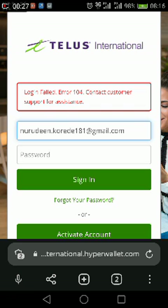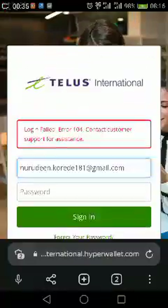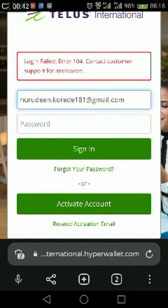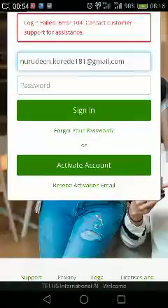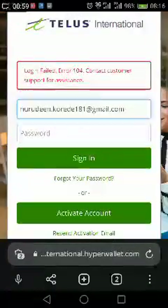Today I'm going to be sharing my encounter with Hyperwallet. I got to know about Hyperwallet just a few weeks ago when my first invoice was sent to me from Telus International AI community. Telus is an AI-based community where tasks are done online, and after a 30-day cycle they pay you through Hyperwallet.